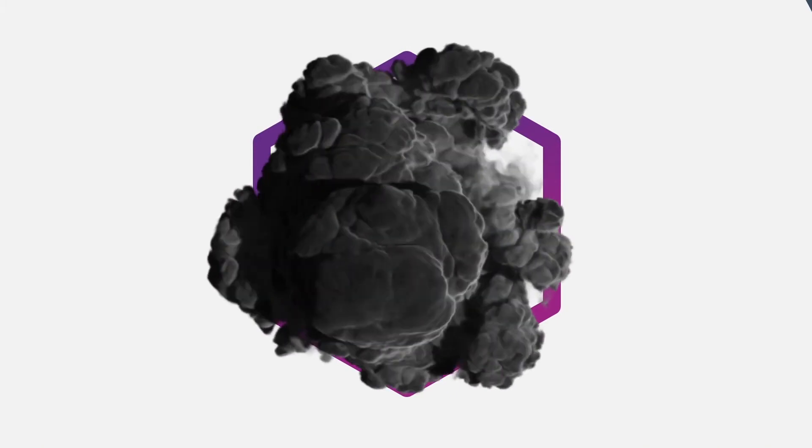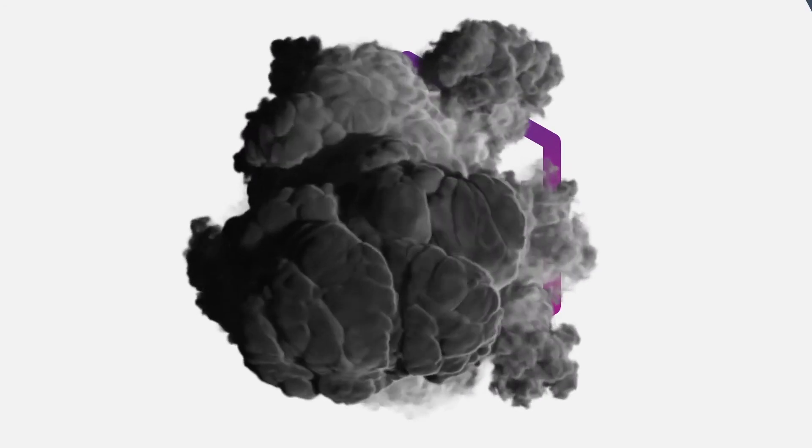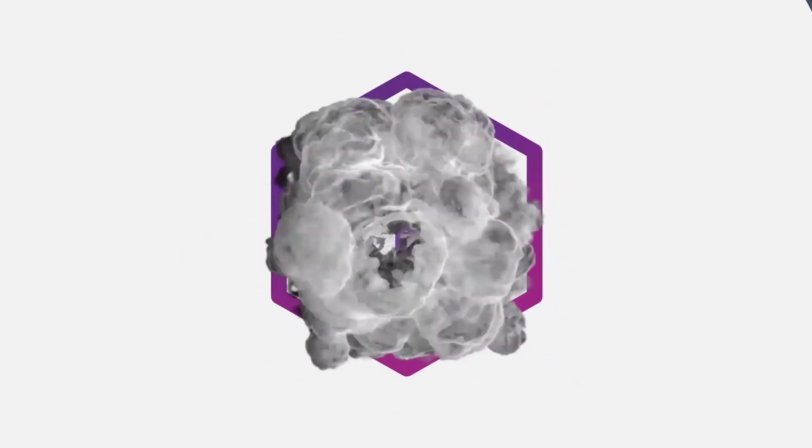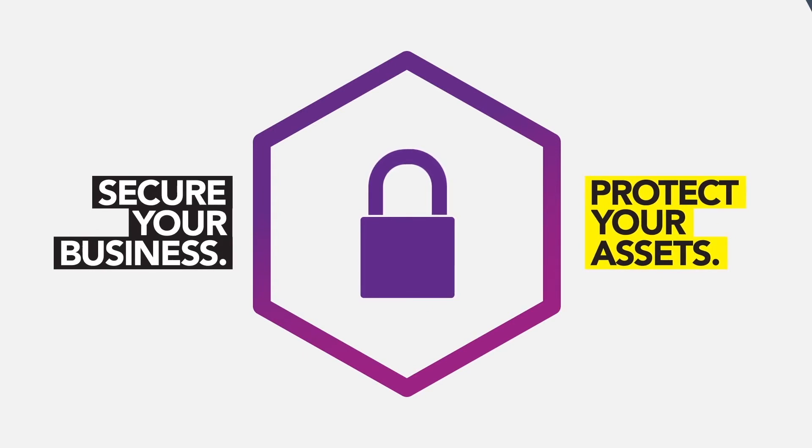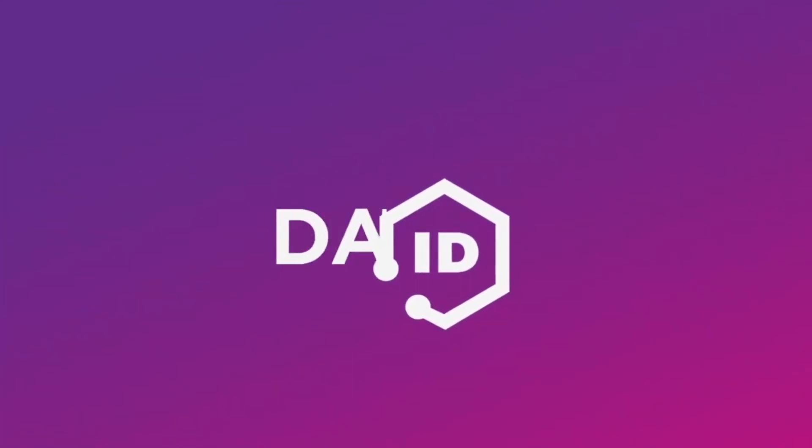Introducing Dark Web ID. We scour the deepest corners of the dark web, constantly monitoring for your compromised credentials. And we alert you before compromise turns into catastrophe. Secure your business and protect your assets today with Dark Web ID.